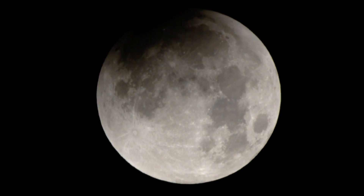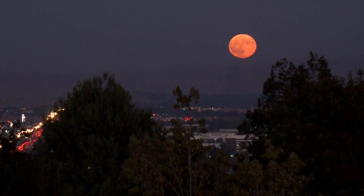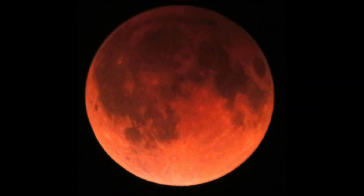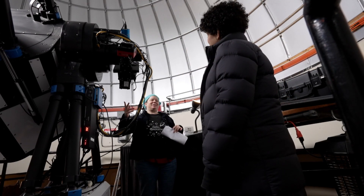Late Thursday into Friday there's a chance to see the moon transform dramatically — a blood moon caused by a rare total lunar eclipse. A York University astronomer calls this stellar moment special.